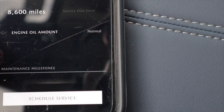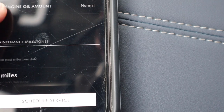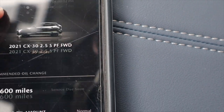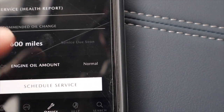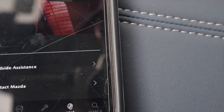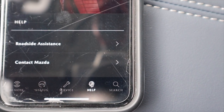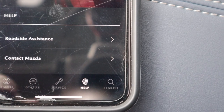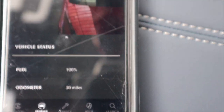The nice thing about the app is it also tells you exactly how much oil you need, when your next maintenance should be, and recommends all of those things. You can schedule service right on the app, and if you need help you can click roadside assistance or contact Mazda and they'll take care of it at any Mazda dealership — that's just a Mazda guarantee.